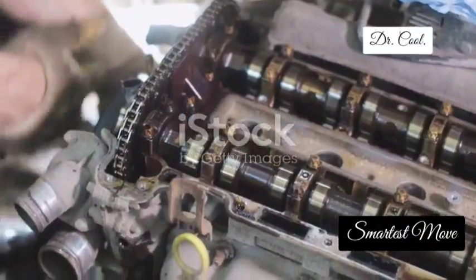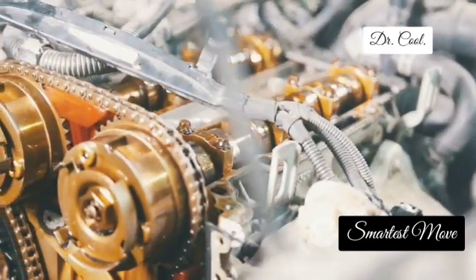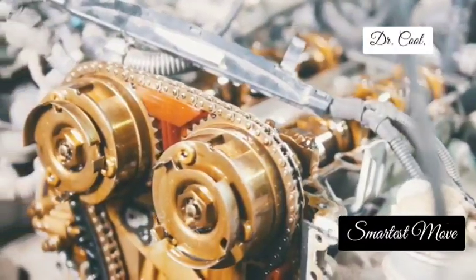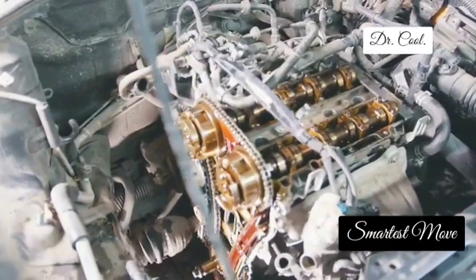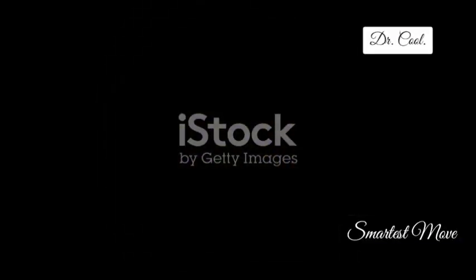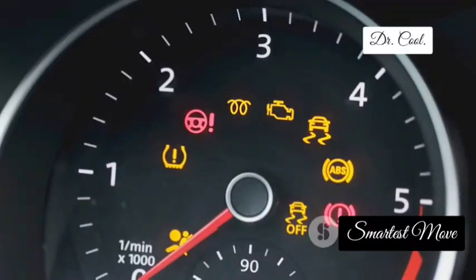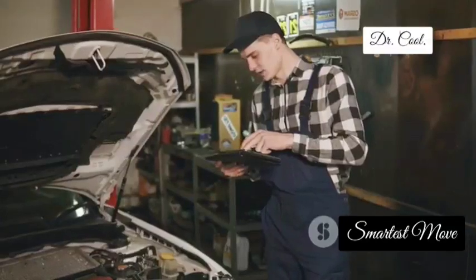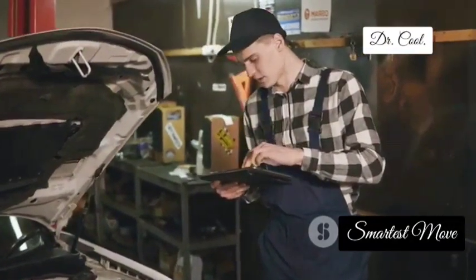Moving right along, we have the camshaft position sensor. This sensor is like the choreographer of your engine's valve dance, making sure everything moves in perfect harmony. It tells the engine control unit exactly where the camshaft is positioned, which is crucial for timing the fuel injection and spark delivery. When your camshaft sensor goes haywire, you might experience poor fuel economy, difficulty starting your car, or those dreaded engine misfires. A failing camshaft sensor can really throw off your engine's rhythm, so it's important to address it before things get too out of sync.